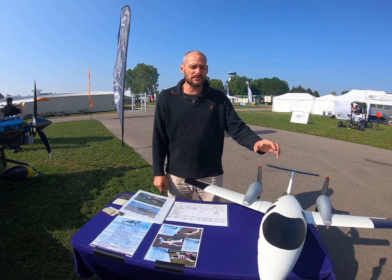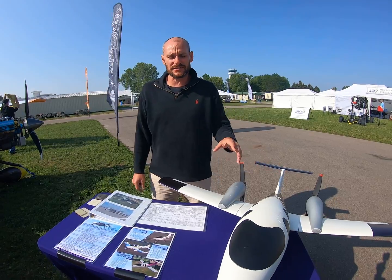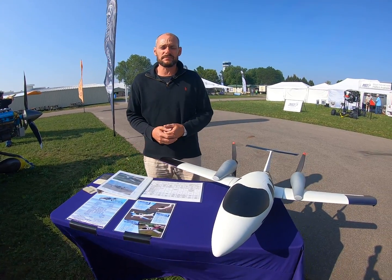Hello, my name is Dr. Jamie. I want to talk to you about the Veloce 600. I'm here at Oshkosh and this is the first debut of this plane.